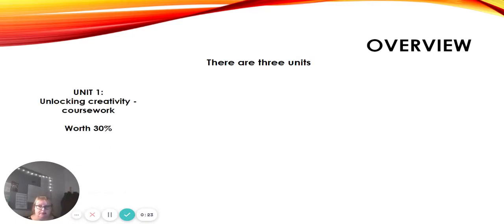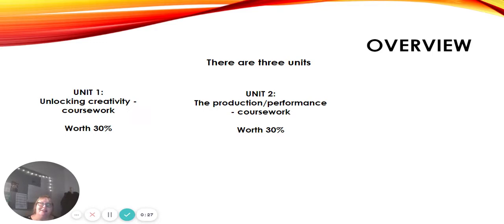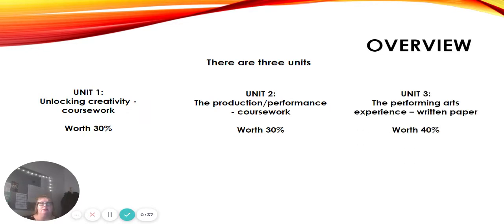A very brief overview to start with about the course itself. There are three units to this course. Unit 1 and Unit 2 are both coursework units, they're both internally examined and then we send the work to an external moderator to verify our marks and each one of those is worth 30%. Then we have Unit 3, the Performing Arts Experience, and that is a 90-minute written paper that you get two attempts at and that's worth 40% of the exam.